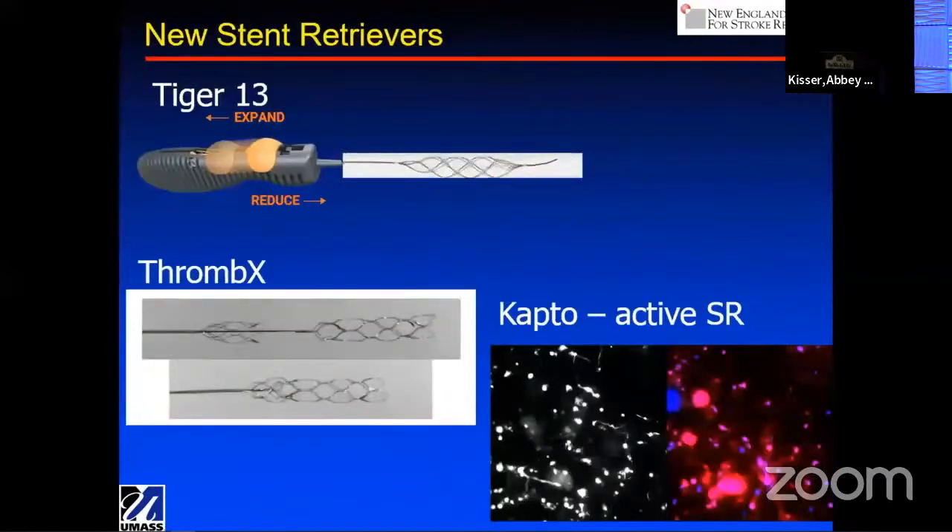What about stent retrievers? The TICI 13 is quite an exciting device — very small, can be delivered quite distally, and it's constrainable. You activate the expansion and compression of the device to facilitate better clot incorporation. The Thrombeck system is really exciting: it's basically two baskets that you can articulate, so you can literally sandwich the clot between these two baskets and hopefully get complete recanalization. We've shown in vitro that it has a very high recanalization rate and reduces distal emboli.